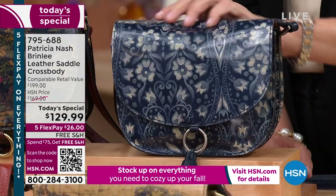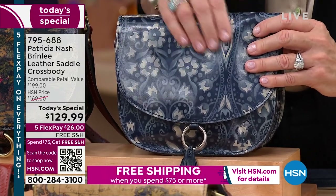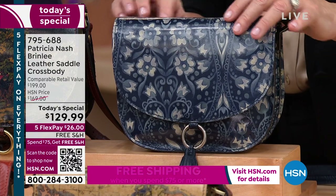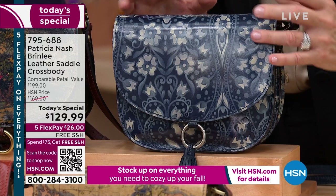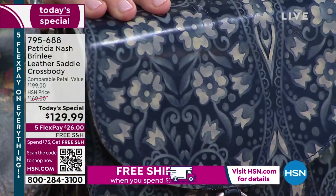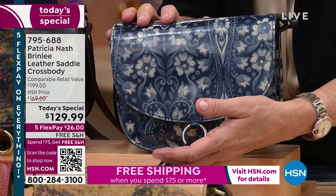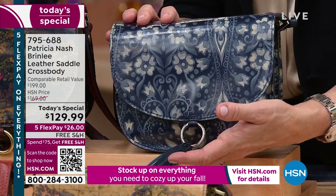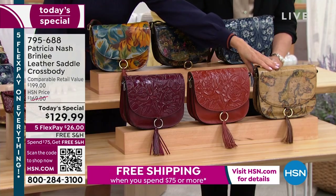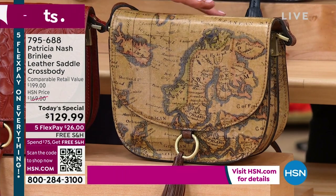This one is called Blue Folklore. Look at those folklore symbols — this artwork is actually over 100 years old from Italy. We took all these different little symbols and flowers and created a beautiful pattern. It looks like a watercolor painting. It feels like you're standing in a vintage shop looking at an amazing design, something passed on through generations. We also have the European Map — a longtime fan favorite bestseller.